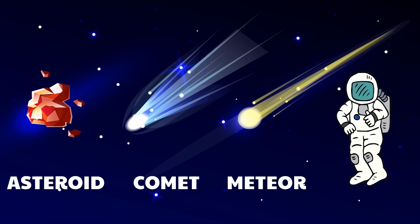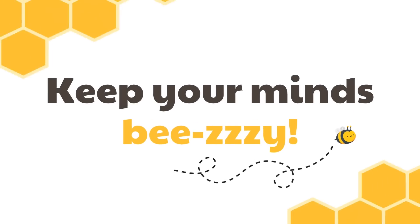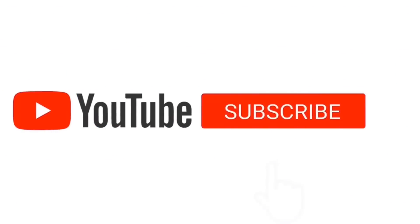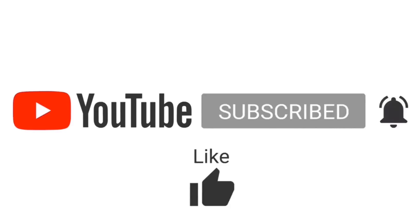That's all for now. See you in our next video, and don't forget to keep your minds busy! If you like this video, please subscribe to our channel and hit the notification icon for more videos like this.